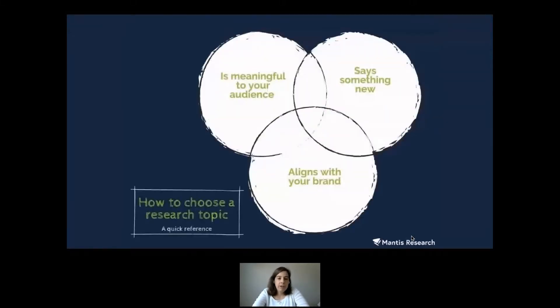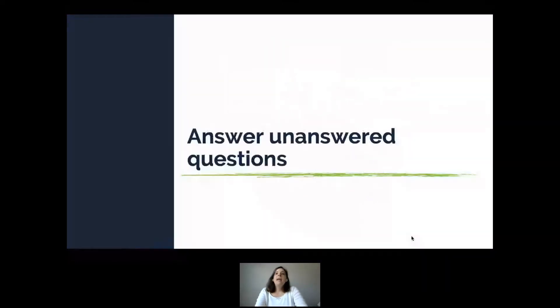There are three things that make a really good survey-based research topic. First, it needs to be meaningful to your audience. Second, it needs to align with your brand. Third — and this is what I think really gets marketers, the biggest miss — it needs to say something new.